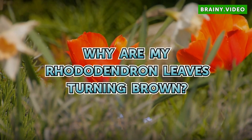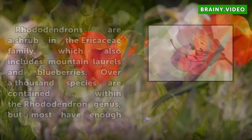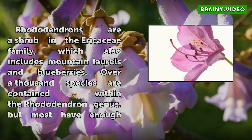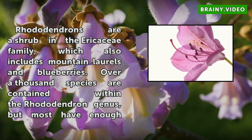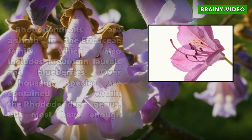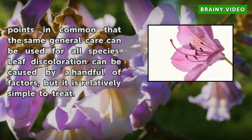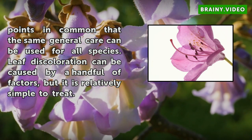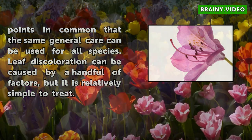Why Are My Rhododendron Leaves Turning Brown? Rhododendrons are a shrub in the Ericaceae family, which also includes mountain laurels and blueberries. Over a thousand species are contained within the Rhododendron genus, but most have enough points in common that the same general care can be used for all species. Leaf discoloration can be caused by a handful of factors, but it is relatively simple to treat.